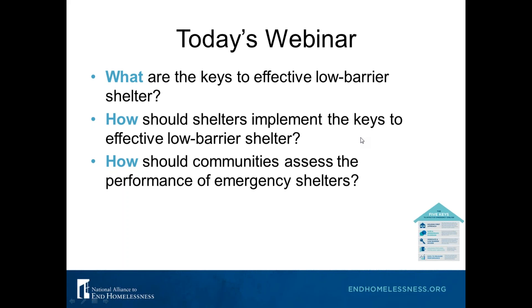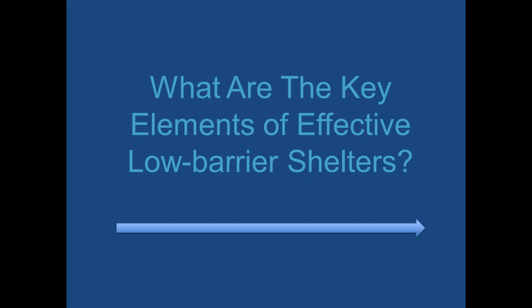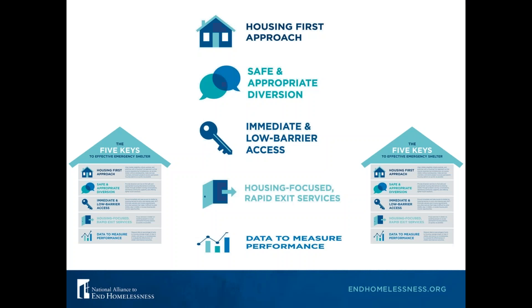Today's webinar will discuss the following questions: What are the keys to effective low barrier shelter? How should shelters implement these keys? How should communities assess their shelters' performance? And how should communities align the goals of shelter with system performance outcomes? We have a lot of content to cover on the five key elements and will give you an overview, drilling down further on some elements in future webinars.